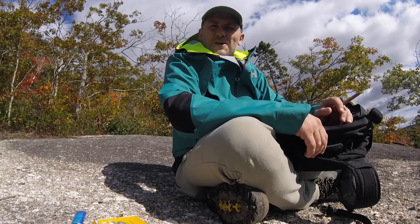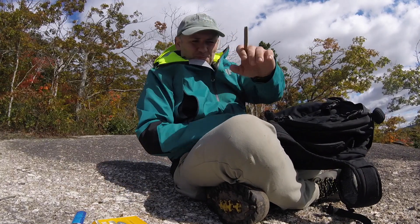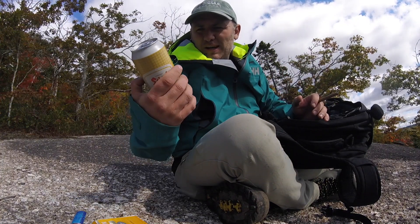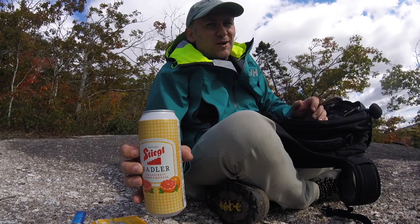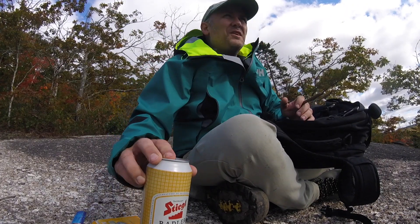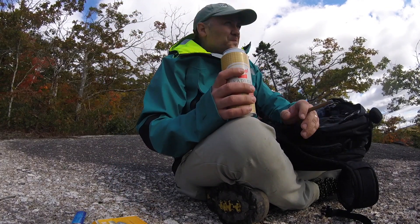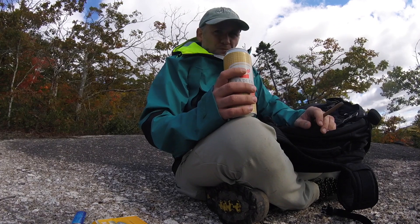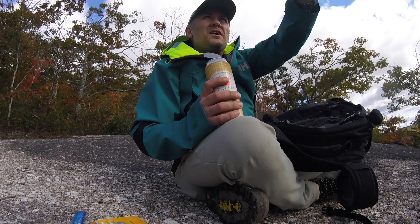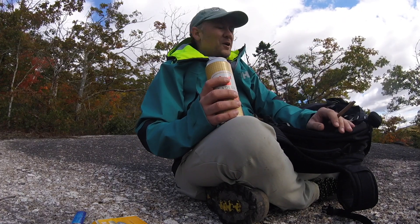Here we are, 500 meters above sea level. I've got a cigar and an ice cold Stiegl Grapefruit Rattler — don't judge, it tastes awesome. I'm just going to sit down, enjoy the cigar, have this beer, then head back home. But before I leave, I'll give you one nice slow pan of the fall colors, because it's absolutely gorgeous up here.